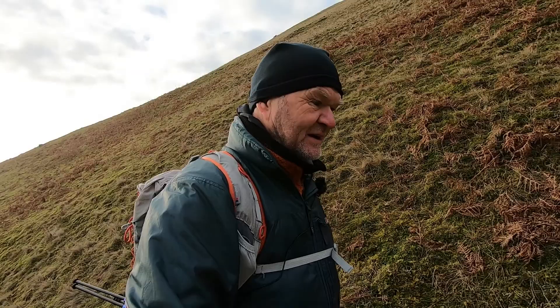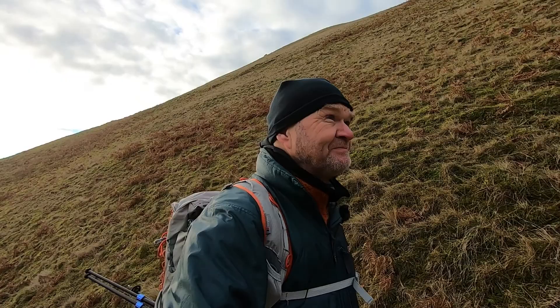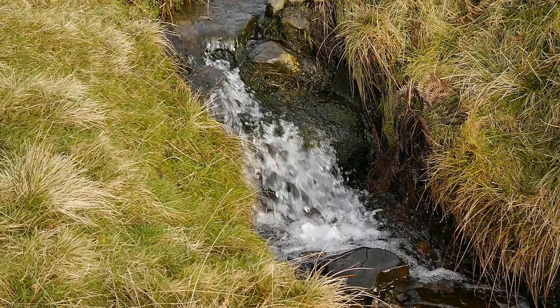It's quite steep up here beside Settlebeck Gill. I'll give you a quick look down into the gill in a minute. But yeah, this is probably the hardest bit of the walk, I would say.